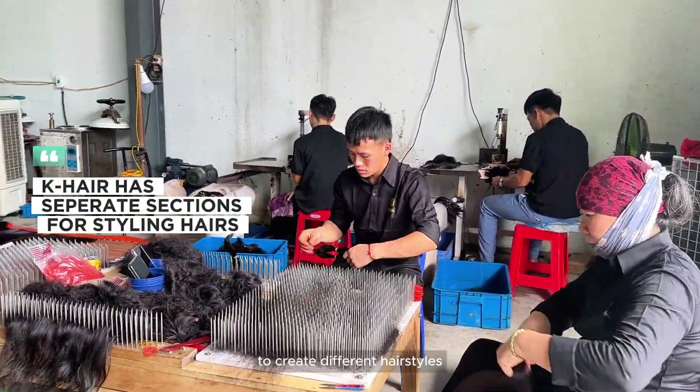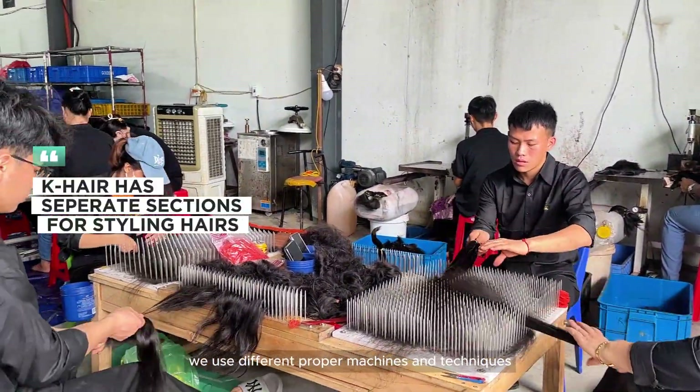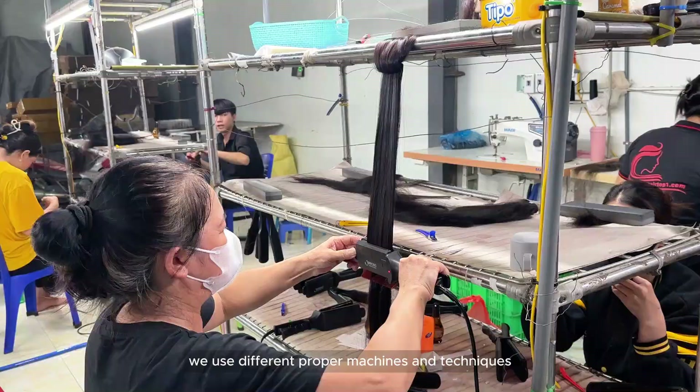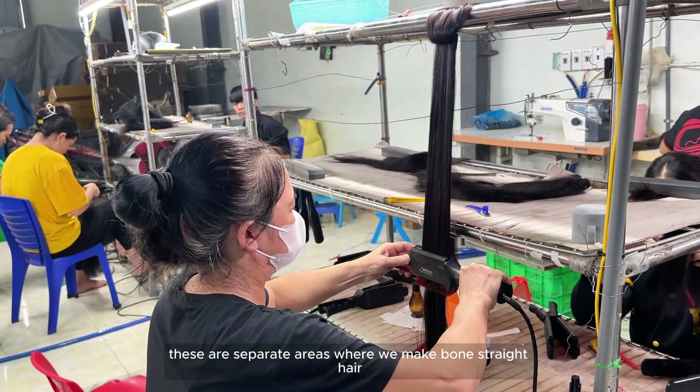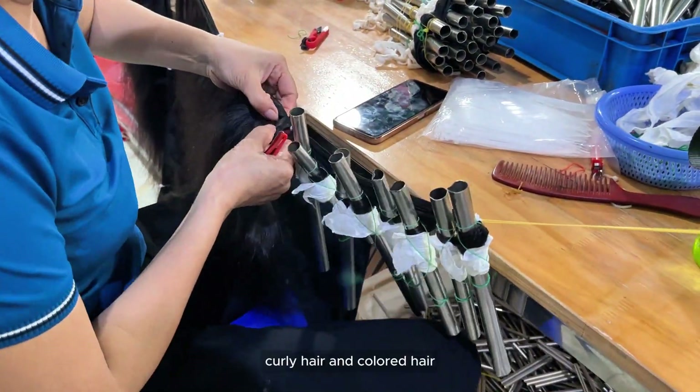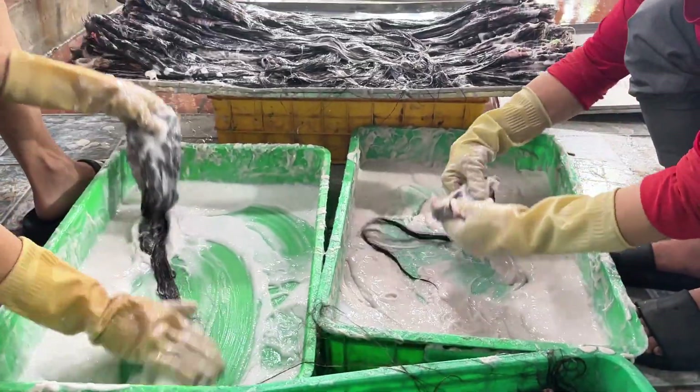To create different hairstyles, we use different proper machines and techniques. As you can see, these are separate areas where we make bone straight hair, curly hair, and colored hair.